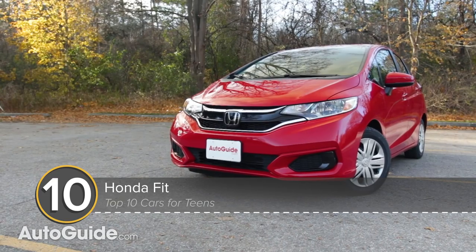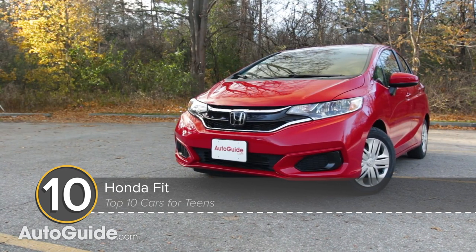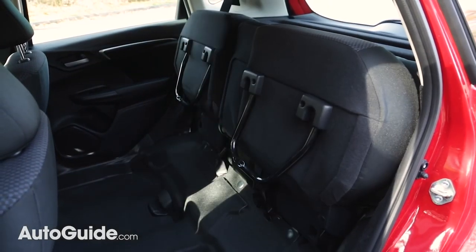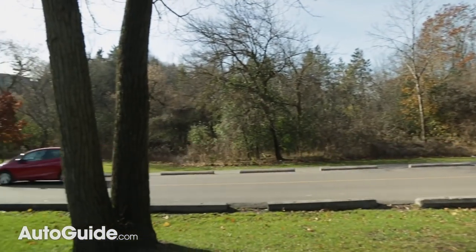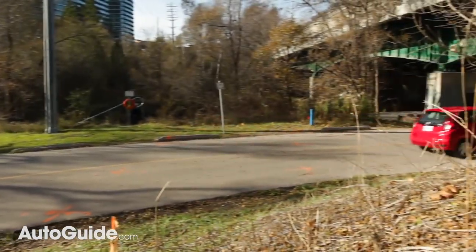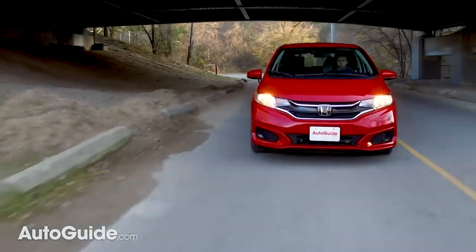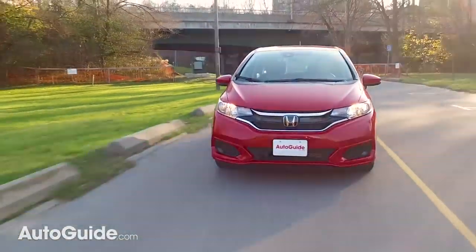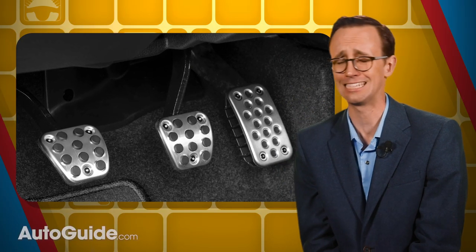The Honda Fit is a snap-to-maneuver, exceptionally efficient, and more versatile than some vehicles twice its size, thanks to that hatchback body and second-row magic seat. With a base price of around $17,000, up to 40 miles per gallon highway, and good crash test scores across the board from the Insurance Institute for Highway Safety, this car is a no-brainer. And for extra fun, they can even be had with a six-speed manual gearbox — assuming any teens know how to operate three pedals.